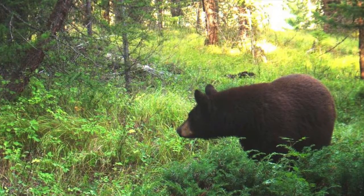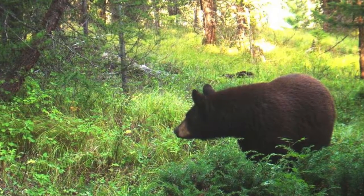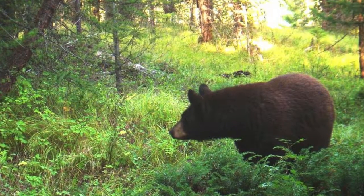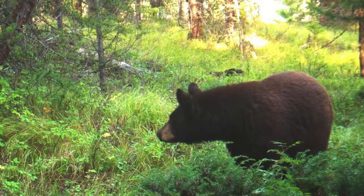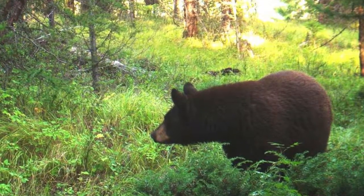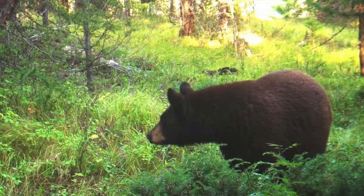Black bears are pretty big creatures. Adult males weigh somewhere in the neighborhood of 150 to about 600 pounds. Females can be a little bit lighter, weighing anywhere from about 100 to 400 pounds. Black bears are anywhere from about 45 inches to 75 inches from nose to tail.